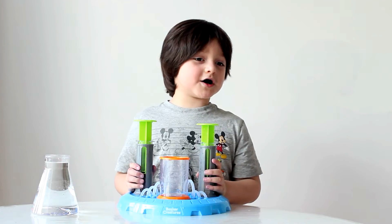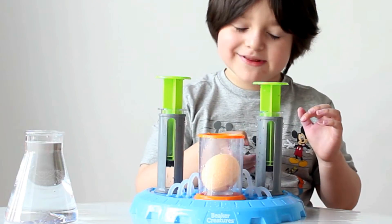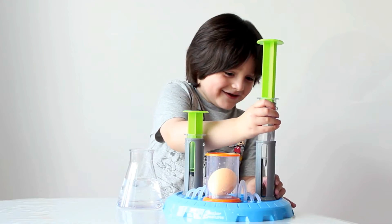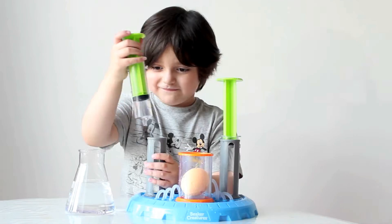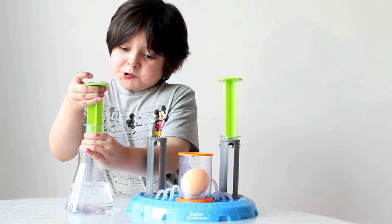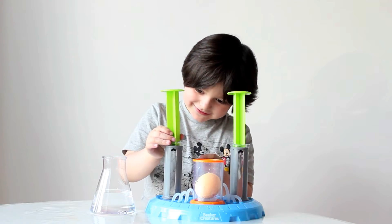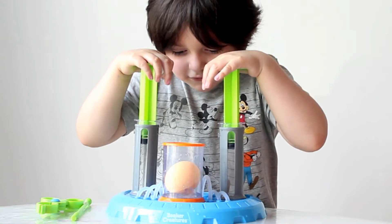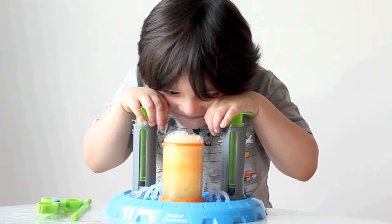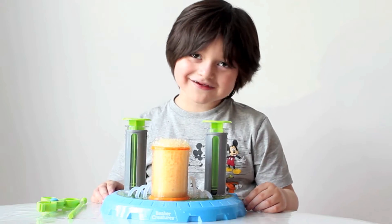It's the orange one! Okay! Let's put it in! Oh! It's still a little splash! Careful! Yes! I did it! Go up! Go up! Go up! Okay! That's messed up! Whoa! That's cool!